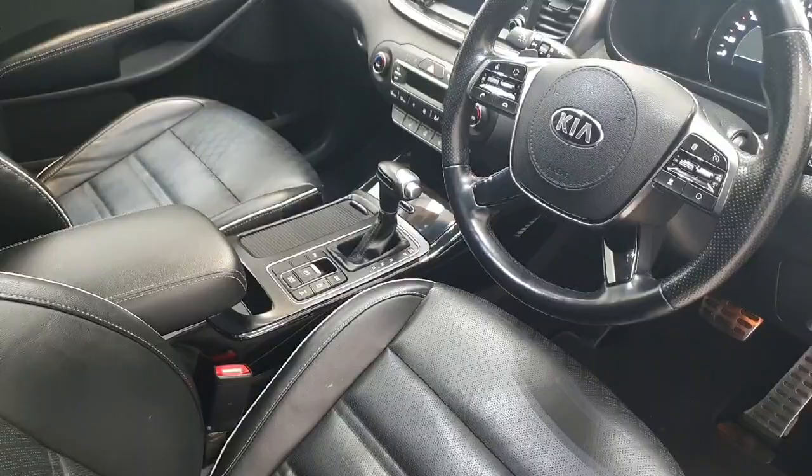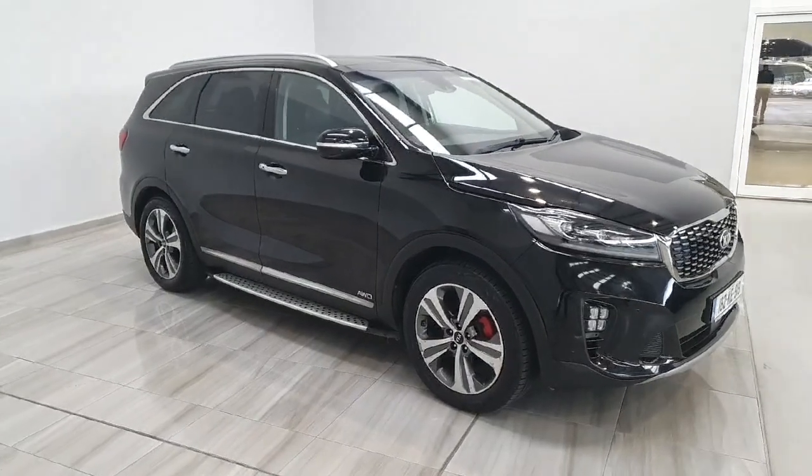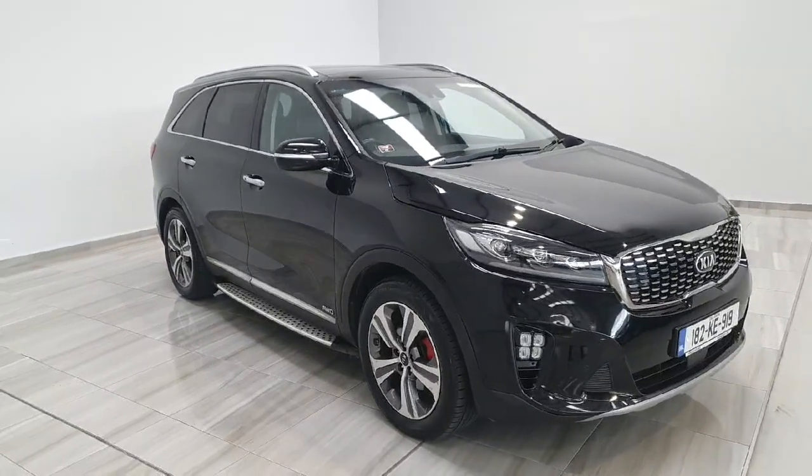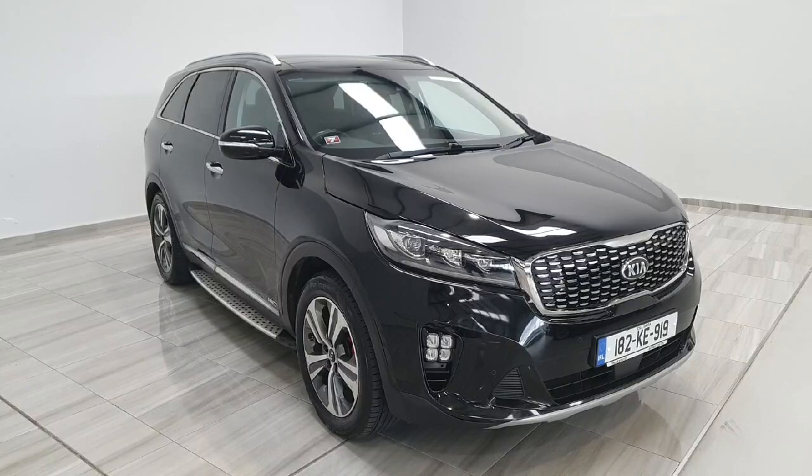The vehicle comes fully serviced from ourselves here at Finlay Motor Group. Should you have any further questions or should you like to arrange a test drive on this Kia Sorento, please contact us at 045 431 725.